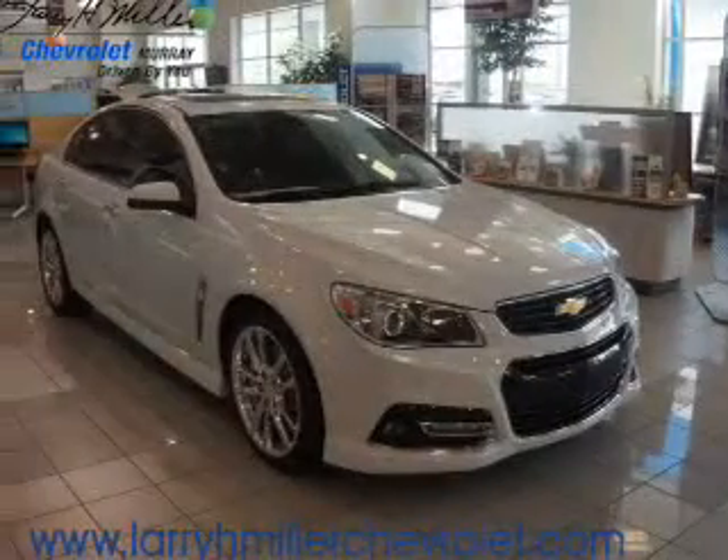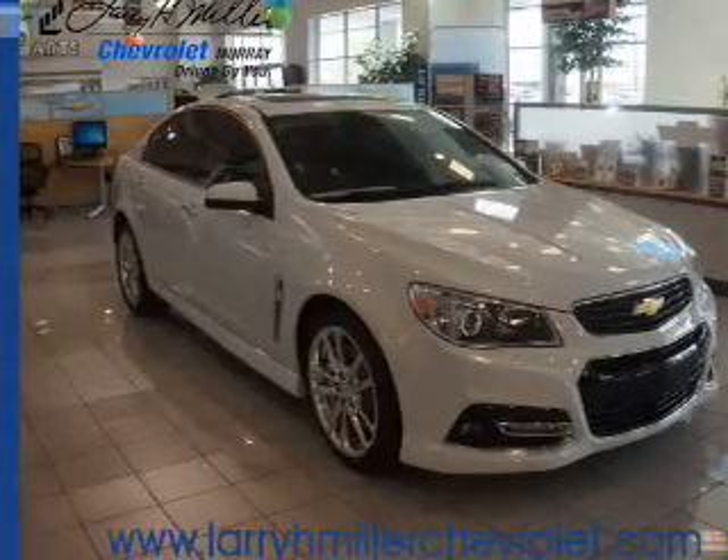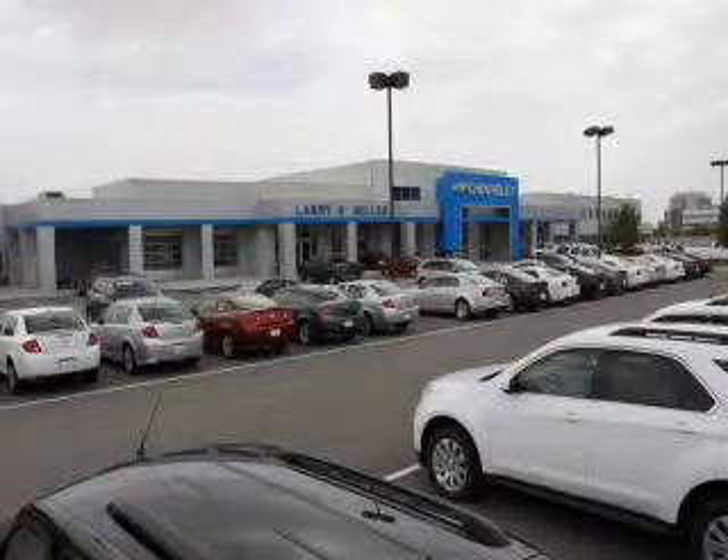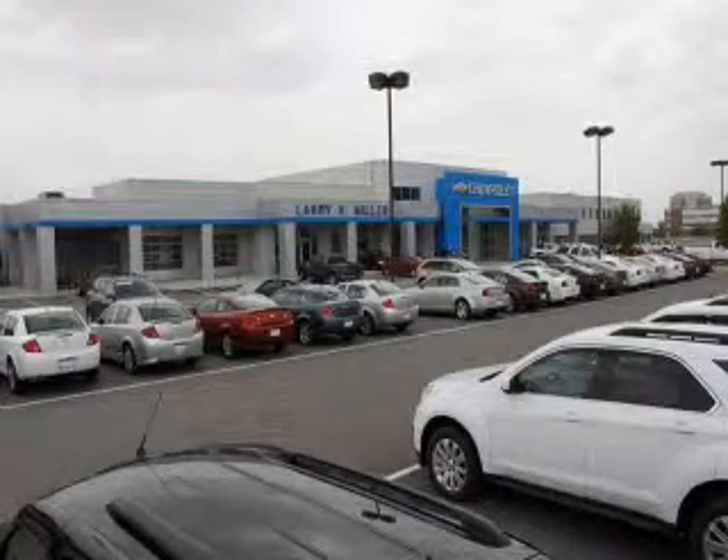Great quality at a great price. Call or click to contact us today. Please visit our site at LarryHMillerChevrolet.com. We look forward to seeing you.